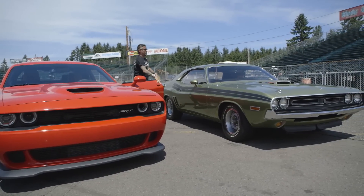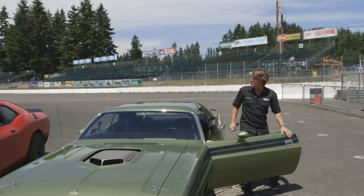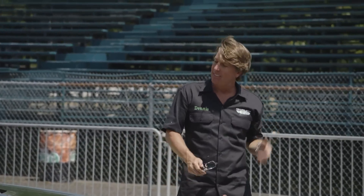Get you some of that, old man! Did you really just run a 10.80? I should be the one surprised — you ran a 13.6. That's unbelievable!